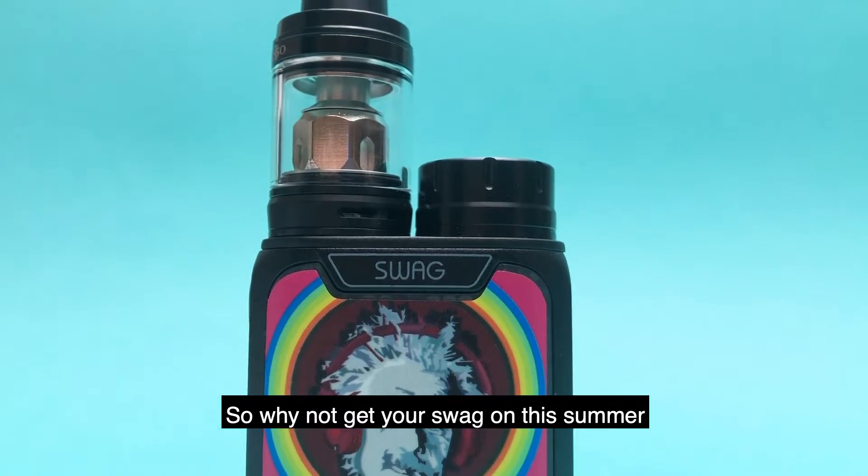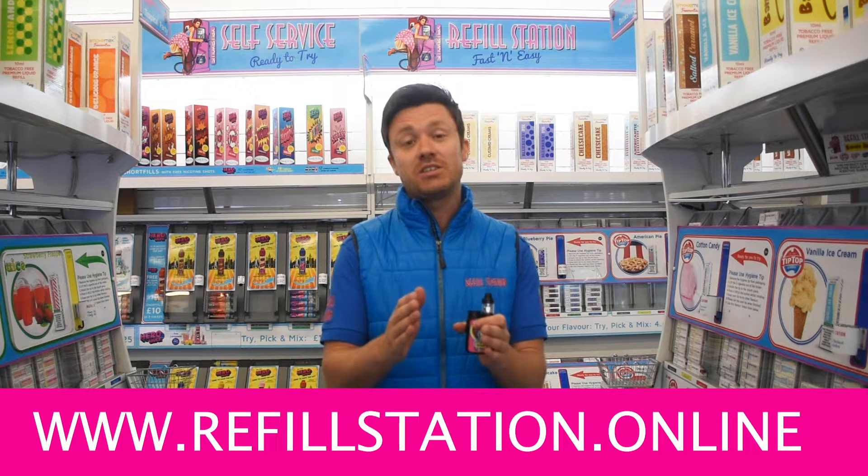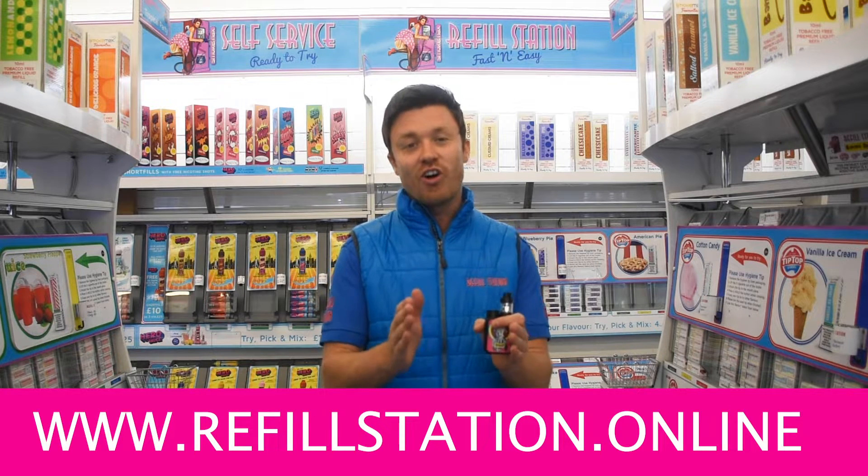So why not get your swag on this summer with the Vaporesso Swag Kit at the cheapest price you'll find at www.reflostation.online.